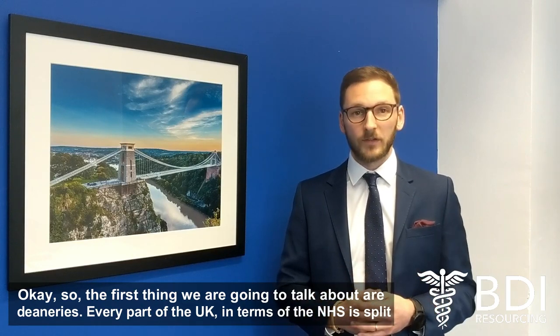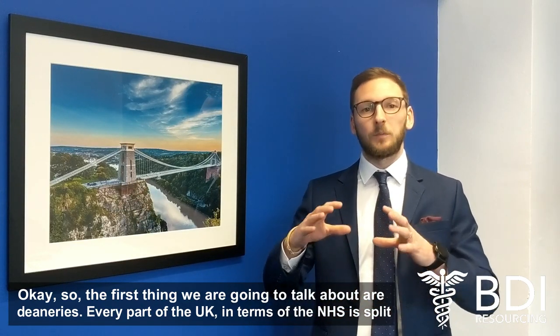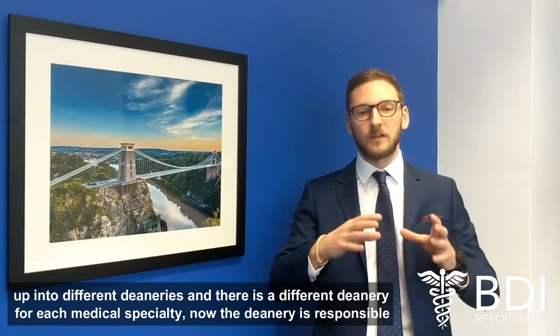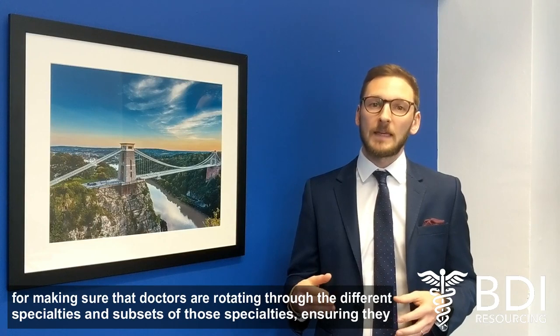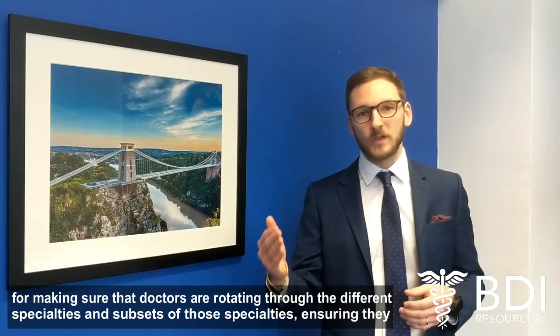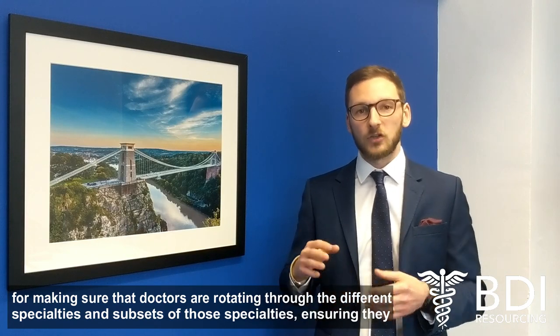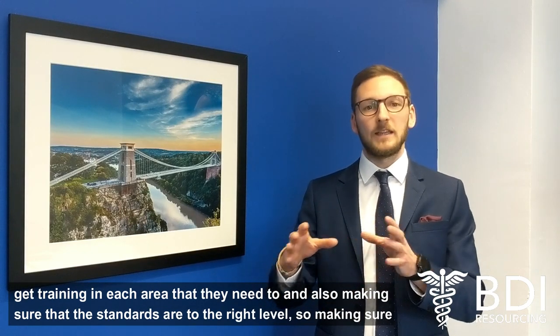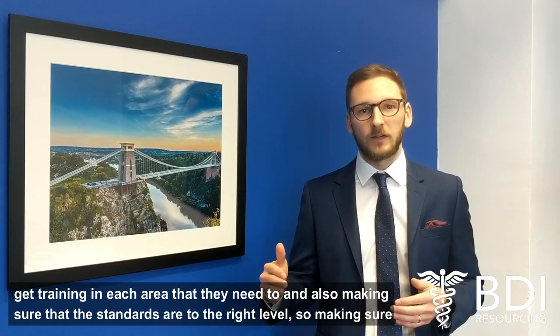So the first thing we're going to talk about are deaneries. Every part of the UK in terms of the NHS is split up into different deaneries, and there's a different deanery for each medical specialty. The deanery is responsible for making sure that doctors are rotating through the different specialties and subsets of those specialties, ensuring that they get training in each area that they need to, and also making sure that the standards are to the right level.